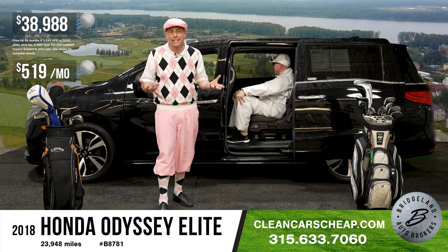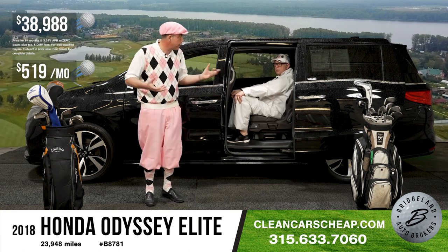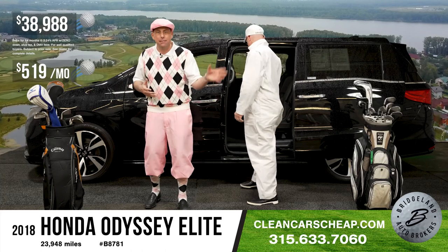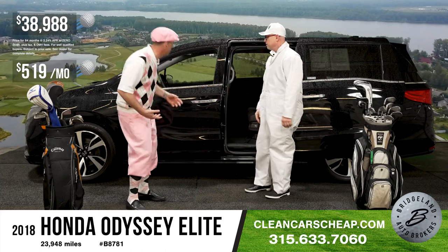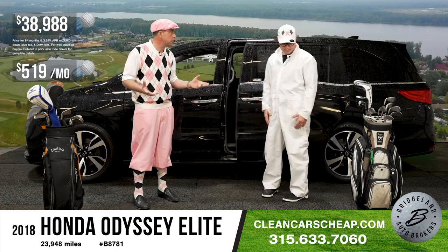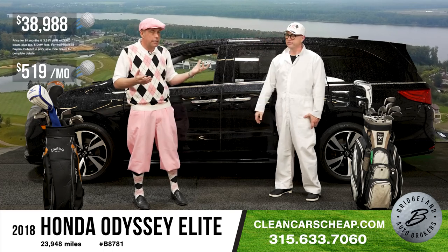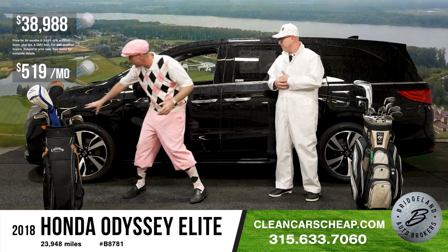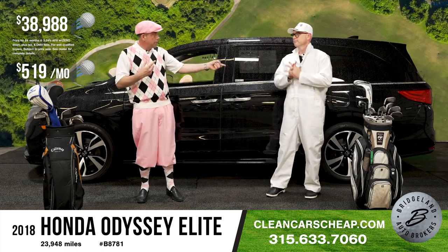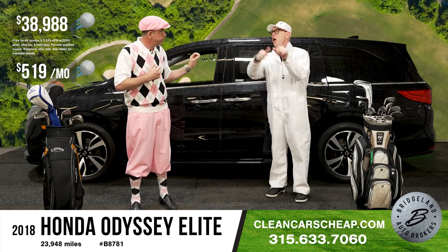Priced at $38,988. There's none around — shop this thing all you want, there are really none of these around. Black on black, it's got the colors, the 285-horsepower motor, all the options, the central vacuum, the moonroof, the DVD player, and the captain's chairs. A lot of these vans, even fully loaded, are missing the DVD. Monthly payment: $519 a month for all of that.